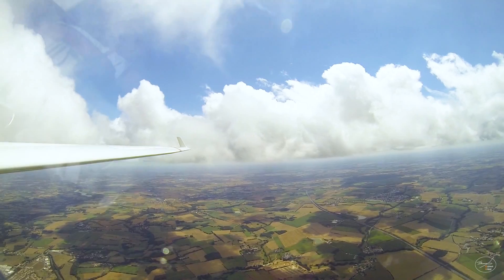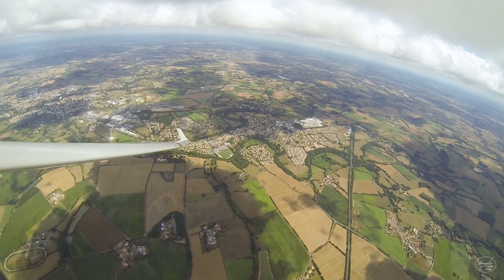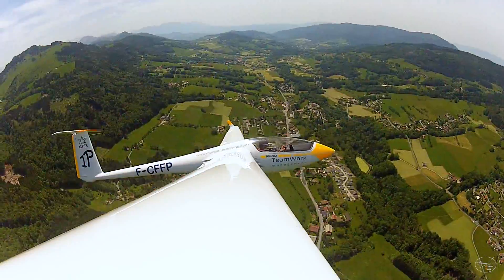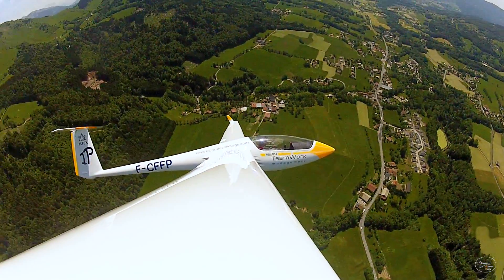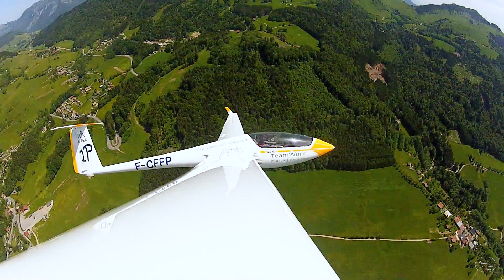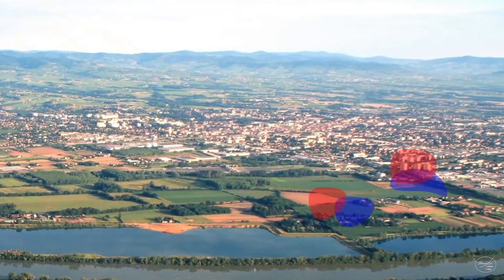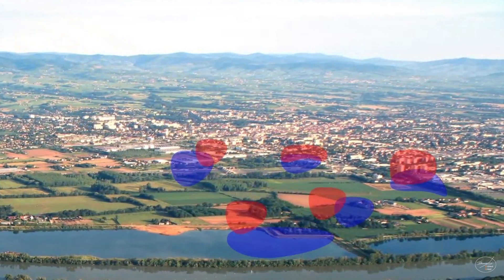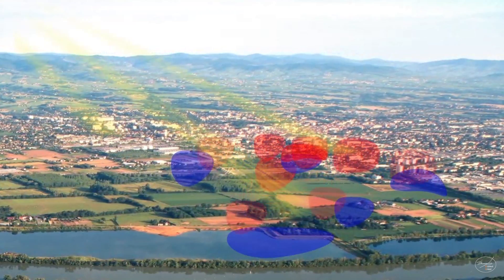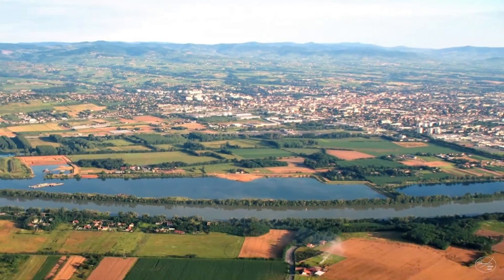The Earth's surface is far from being the same everywhere. It is composed of forests, fields, cities, lakes, or other types of surfaces that do not react the same to sunlight. On a sunny day, these diversities will be the origin of zones of relatively warm and cold air. Warm air, being lighter than cold air, will rise up and generate what glider pilots call a thermal.